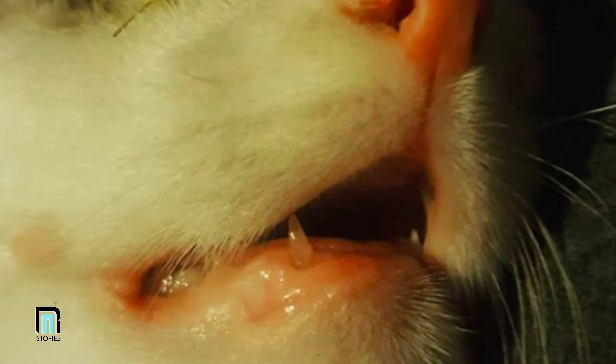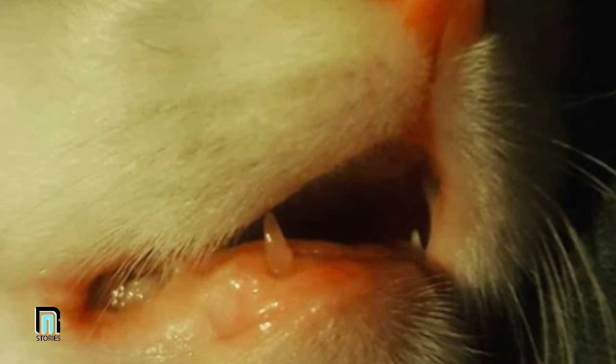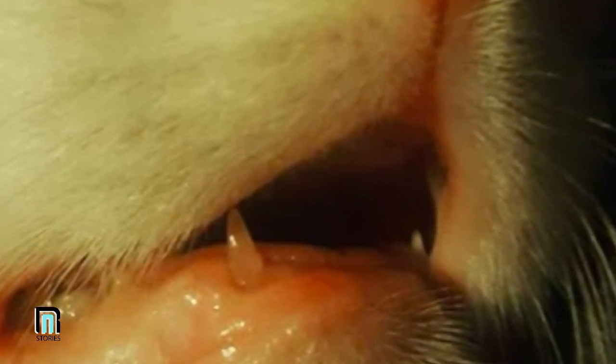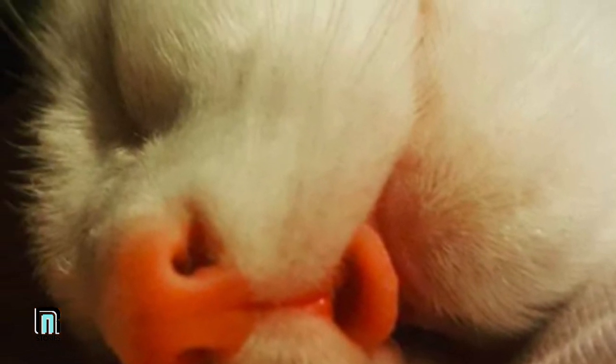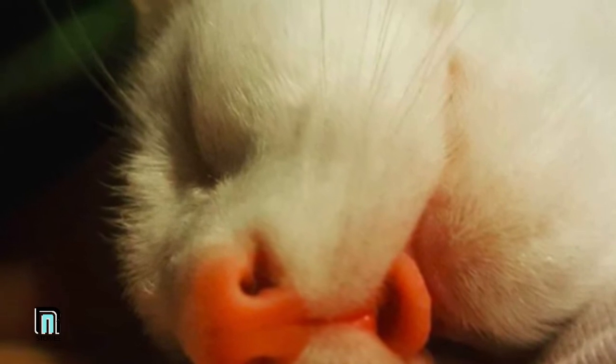Even though Frankie's eye surgery was successful, his extreme overbite would have to be dealt with eventually. According to the vet, he would need several dental procedures to avoid damage to his mouth. "We're still waiting for his adult teeth to grow — roughly another five months — but when they do, his lower canines will need removing. If they aren't removed, they'll cause damage to his palate when he closes his mouth," Georgia told The Dodo.